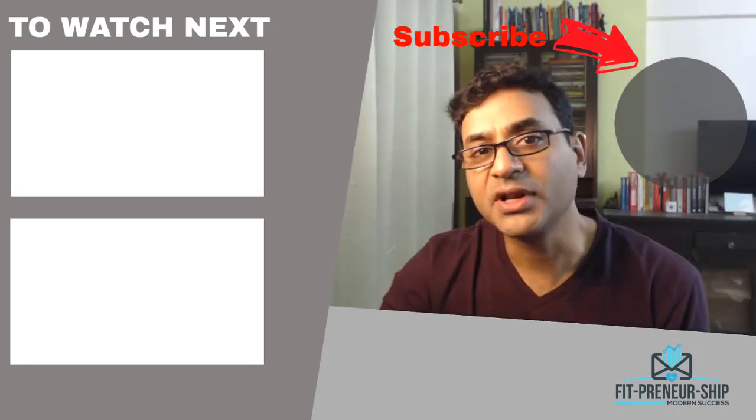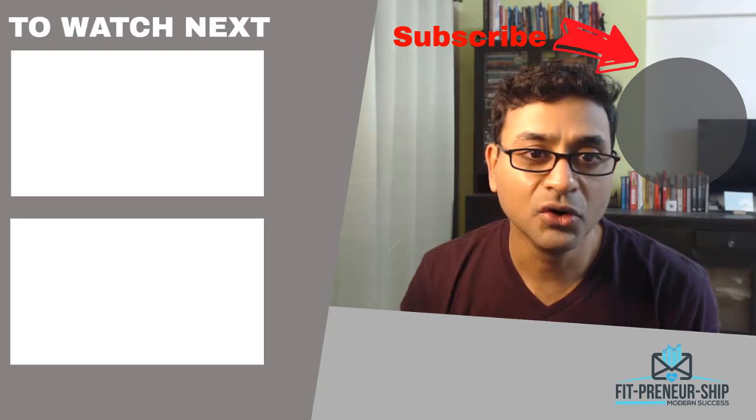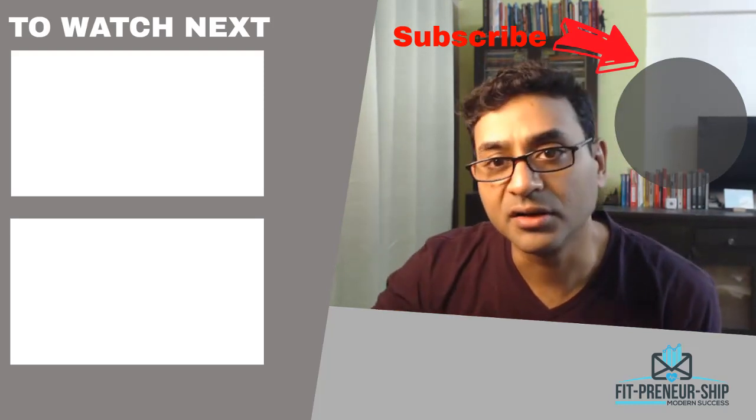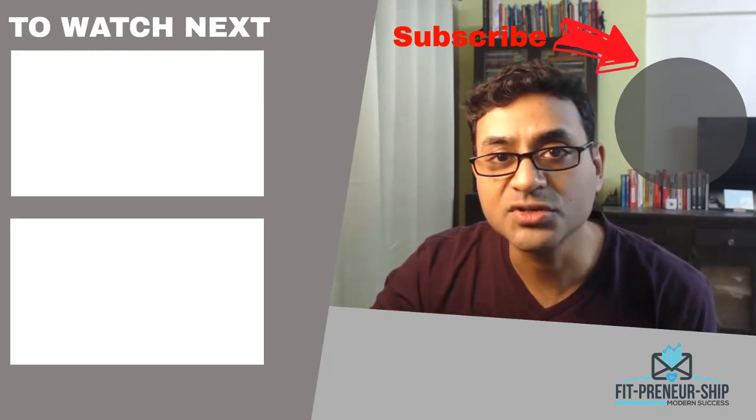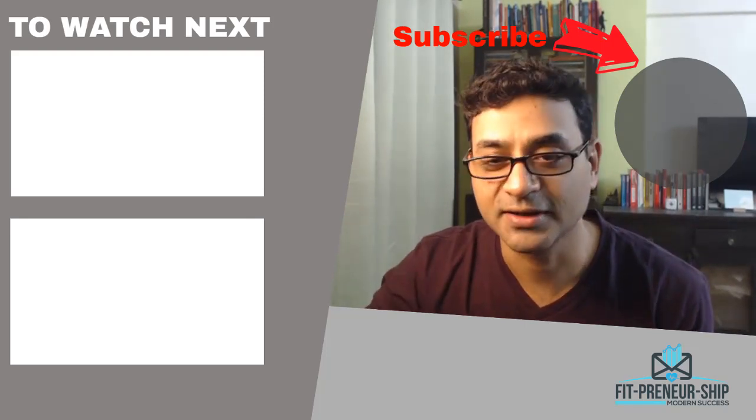If you liked this video, give it a thumbs up. Subscribe to my channel for more videos and software reviews. Don't forget to subscribe to my free training — the method I'm using to earn passive income online. Link is below. That's about it, guys. All the best to your success. Bye-bye.